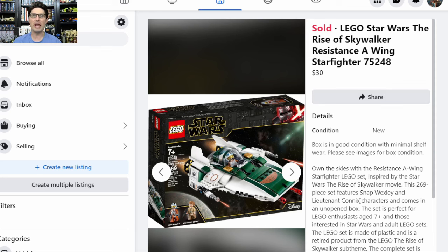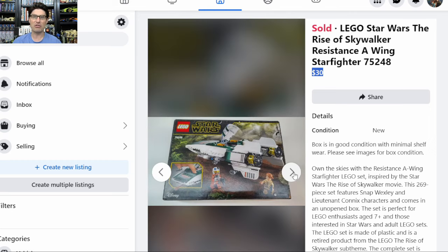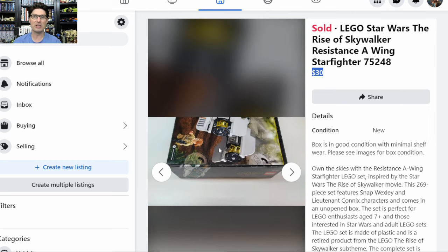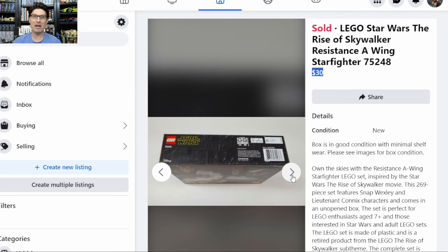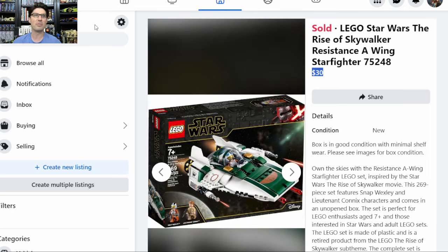First one sold is 75248 from Star Wars Episode 9. You see the $30 right here — that's what I listed it for. As expected, Episode 9 sets are not going to sell for very much money. Here's my Facebook announcement. I did sell it locally, and here are the pictures that I took. The box is in pretty good condition overall; it's got the thumb tabs to open it up. Here are some of the spines of the box and then one little dented corner, but not too bad.